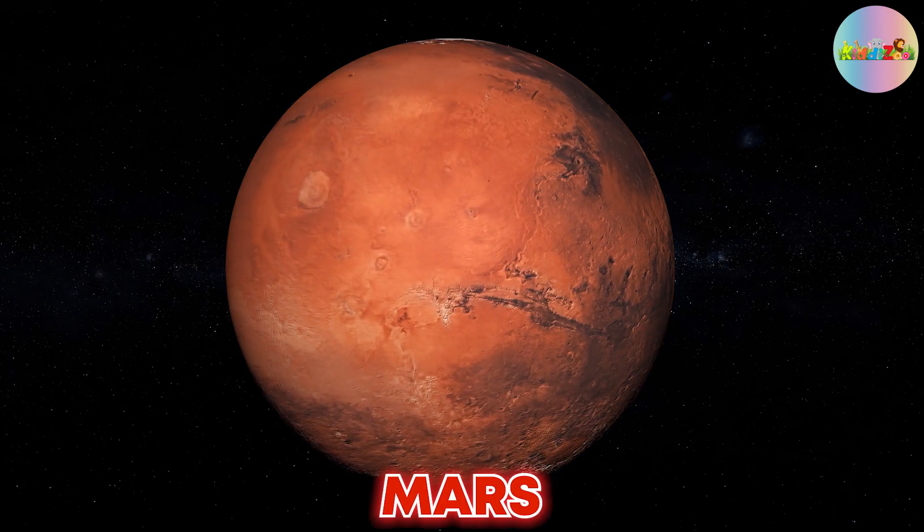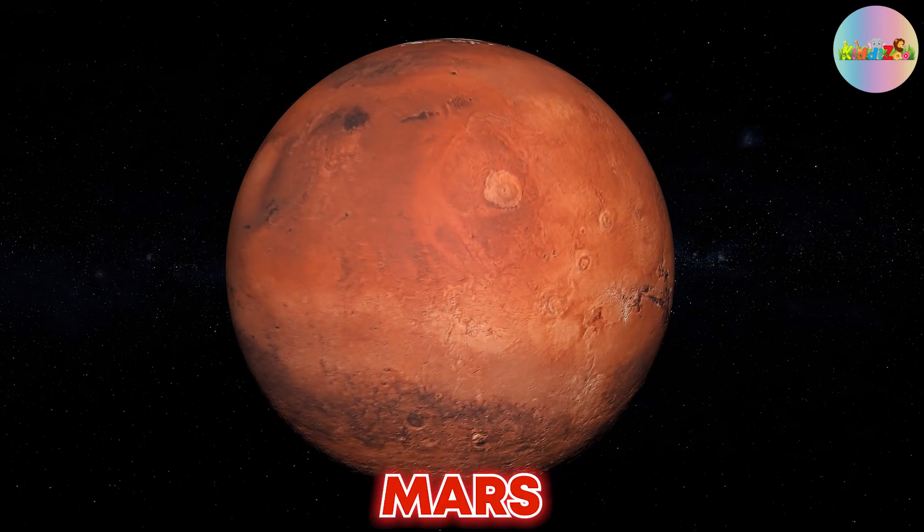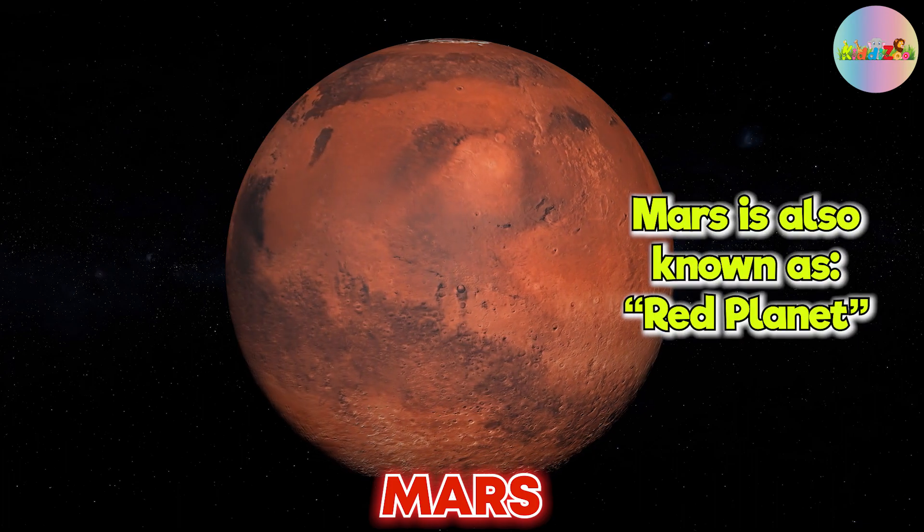Mars is the fourth planet from the Sun. Mars is also known as the Red Planet.